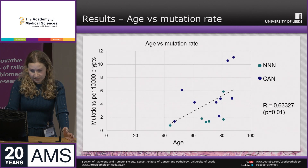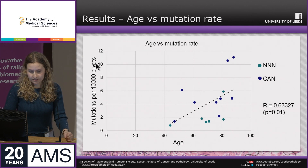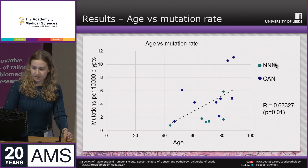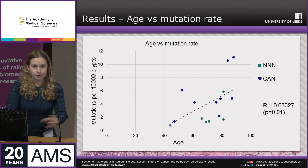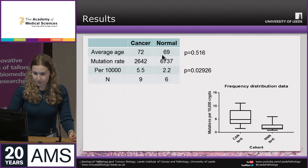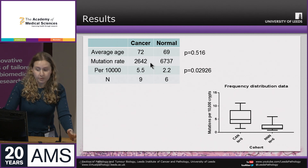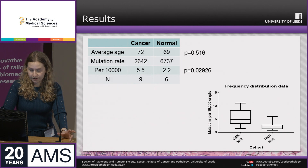First, I wanted to confirm that mutation rate increases with age, which had been reported before and was indeed what we saw. On this graph, age is on the x-axis and mutation rate on the y-axis in mutations per 10,000 crypts. There is a clear positive correlation for all samples and for both separate groups: NNN (non-neoplastic normal) and CAN (cancer-associated normal). When comparing the two groups, there was no significant difference in average age, but there was a significant difference in background mutation rate.